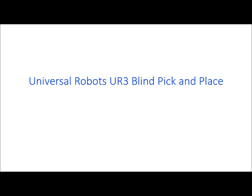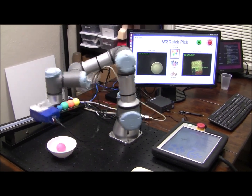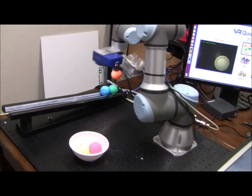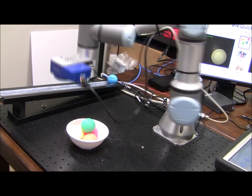First, let's watch it perform a blind pick and place operation. While our camera is mounted on the robot, it's not being used in this example. This blind operation merely relies on fixed coordinates to pick balls off the ramp and drop them in the bowl.